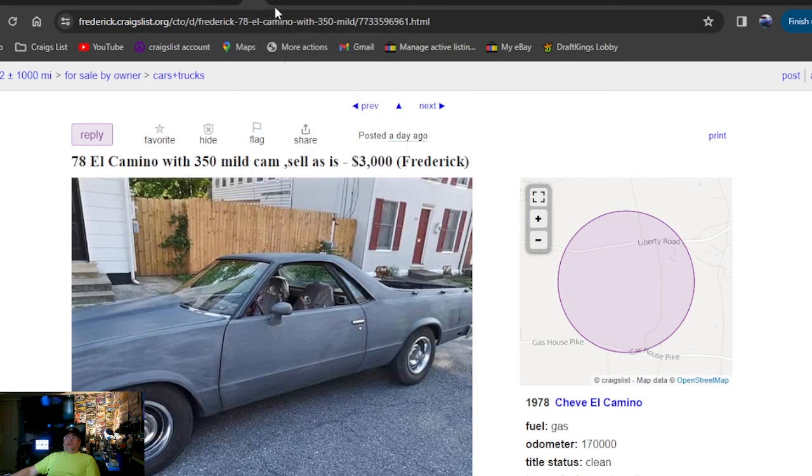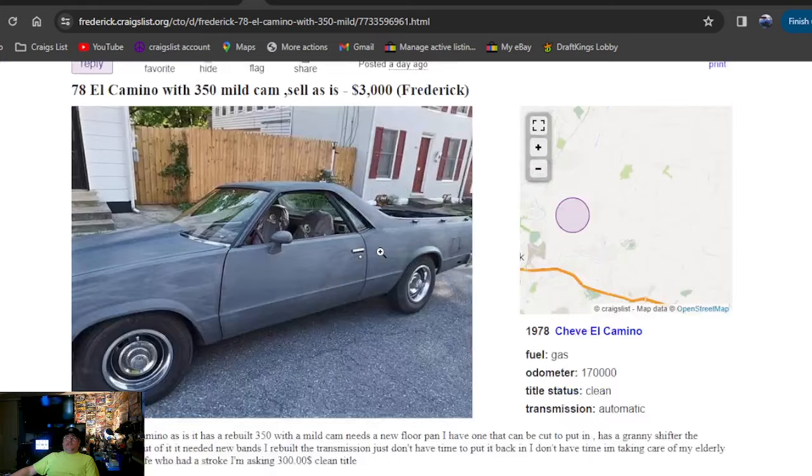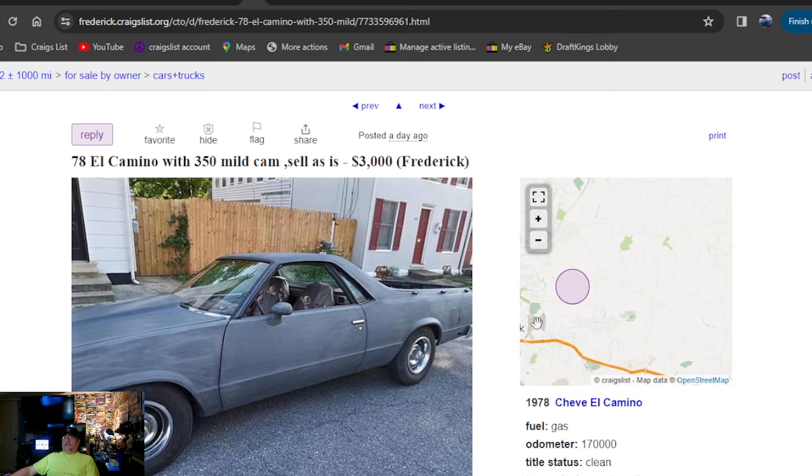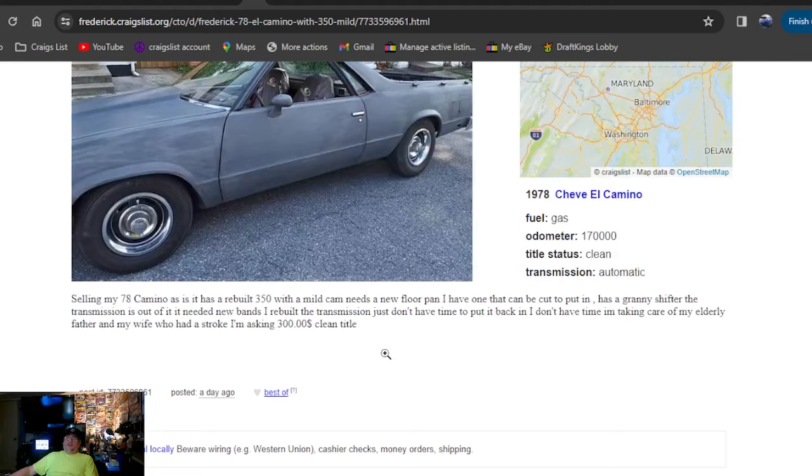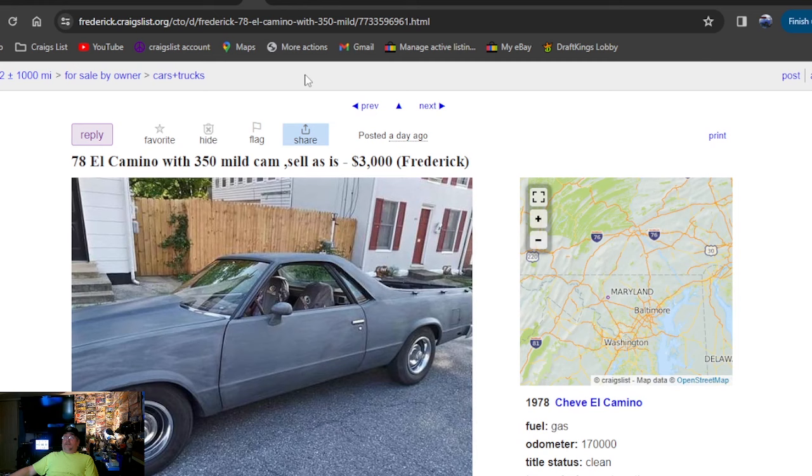78 El Camino with a 350, sell as-is, three grand, a day ago. When you see 'as-is' in there you instantly think something's wrong with it — this could be a scam. It's only one picture. I'm really leery when somebody has only one photo of their car. Always take caution when reaching out to contact somebody. Facebook Marketplace is nice — you can look up a profile, and if it's a burner profile there's a chance you can get burned. I always call people directly; if I can't call somebody off Craigslist I usually don't deal with them at all.